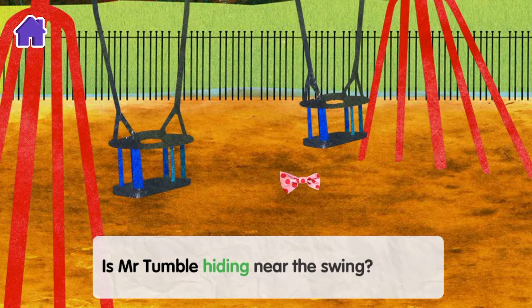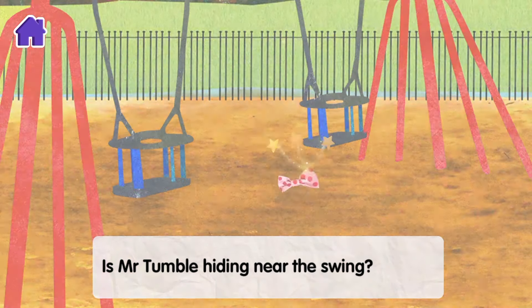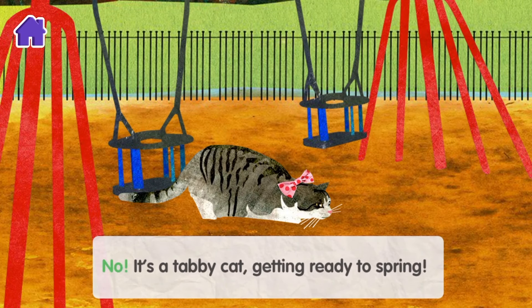Is Mr Tumble hiding near the swing? No, it's a tabby cat getting ready to spring.